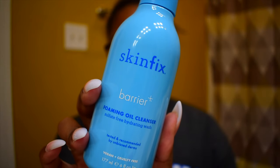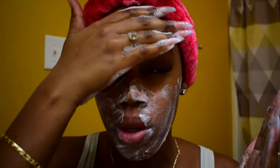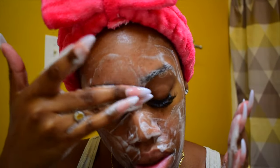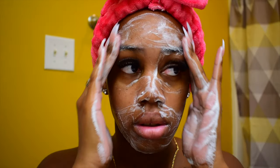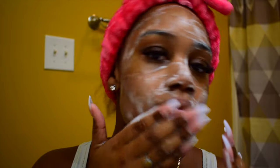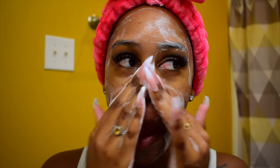Now we will move on to our nighttime skincare routine, starting with our cleanser. We are using the same cleanser as the morning — the Skin Fix Barrier Plus Foaming Oil Cleanser. Again, highly recommend. This is also great for taking off makeup; however, I suggest double cleansing. When you wear makeup and you're planning on taking it off at the end of the night, I would go in with micellar water or a cleansing balm first, and then follow with this Skin Fix Barrier Plus Foaming Oil Cleanser.